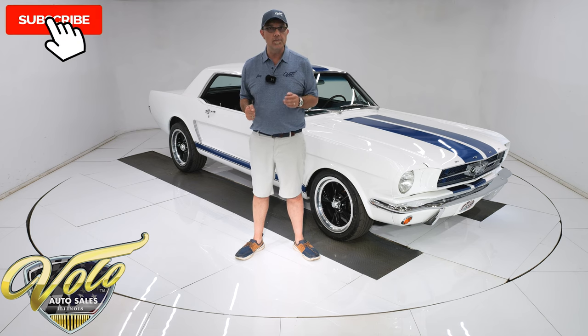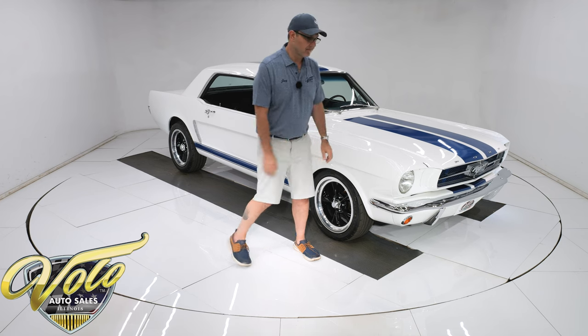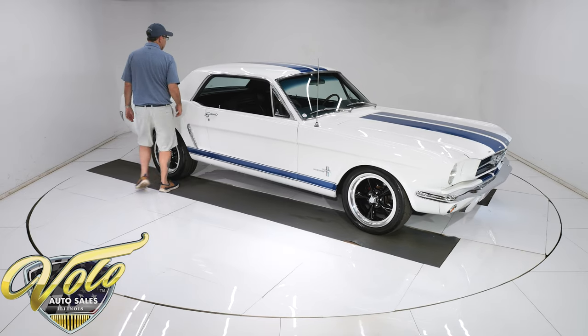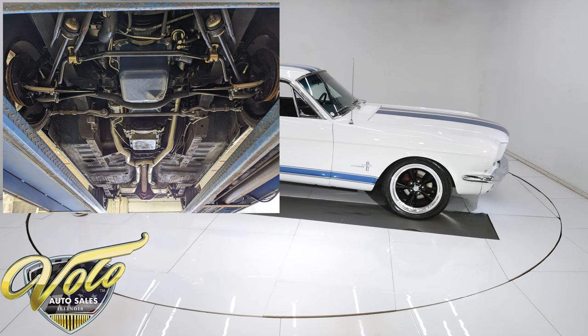If you enjoy the video, subscribe to our YouTube channel and click on the bell icon so you're notified when the next one's posted. But for right now, join me — let's go for a spin. Underneath, the floors, frame rails, and rockers all look nice and clean original. I don't think they've been replaced or patched — it's a good solid car to start with.